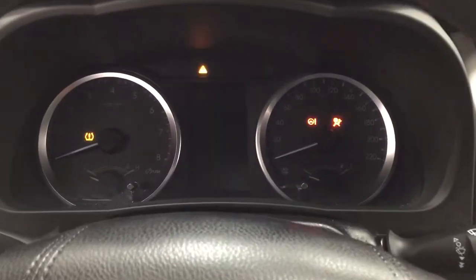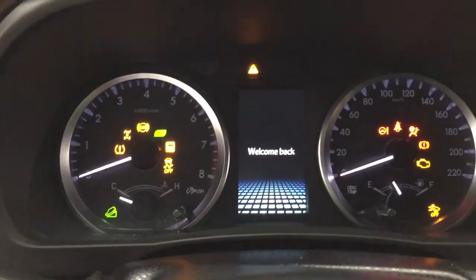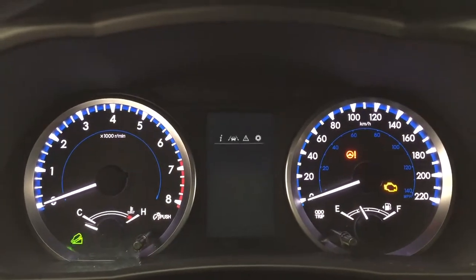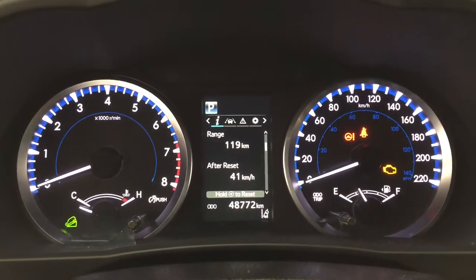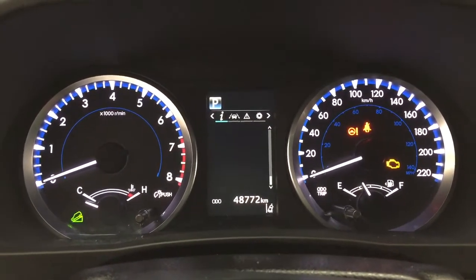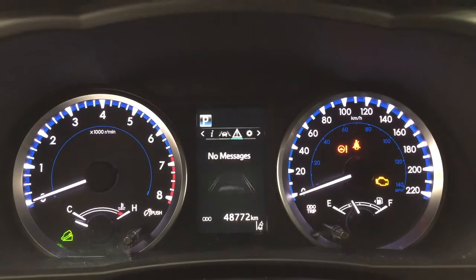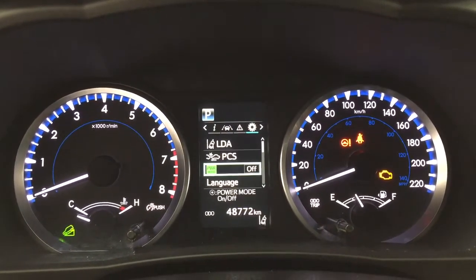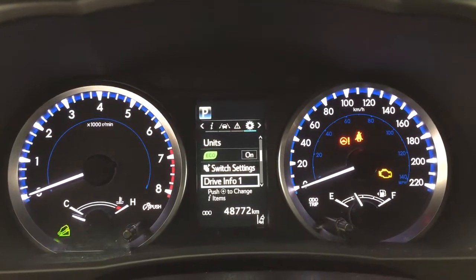Taking a look at the multi-informational display, you'll see a couple of different features. You have your fuel economy with range, eco indicator, all-wheel drive control, and sway warning. You'll also have lane departure alert messages and a settings menu with your lane departure alert, pre-collision system, and a couple of other additional features.